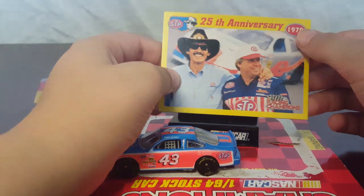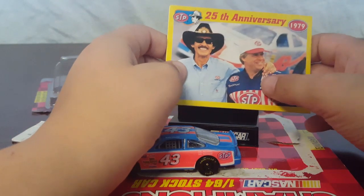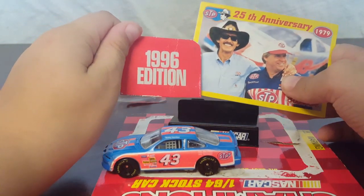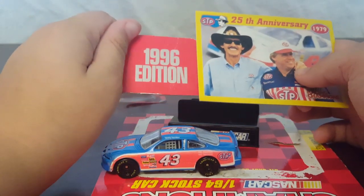25th anniversary, 1979 — that's when Bobby Hamilton won, but the car is a 1996 edition, so I think that would work out perfectly.